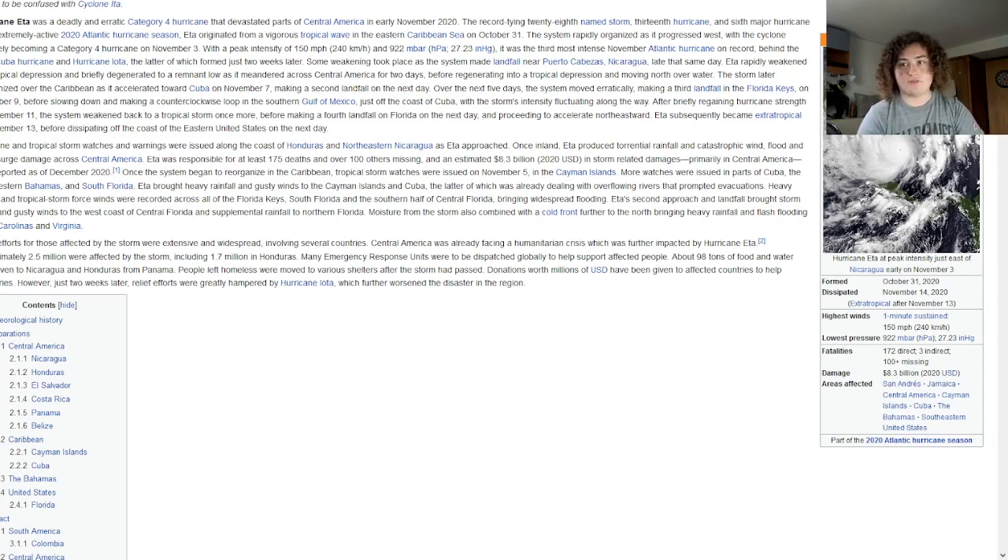I hope you enjoyed this video and that I educated you a little bit more on why they're not using the Greek alphabet anymore and what the auxiliary list is. Be sure to hit the like button, subscribe to the channel, and turn on notifications for more updates on active hurricanes and videos like these.